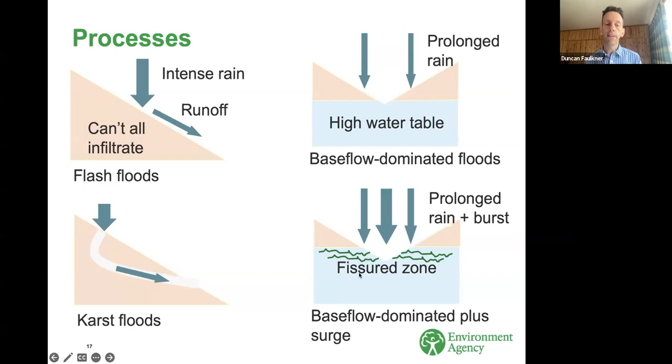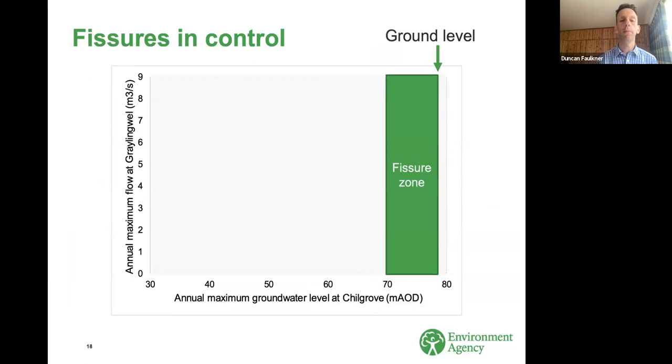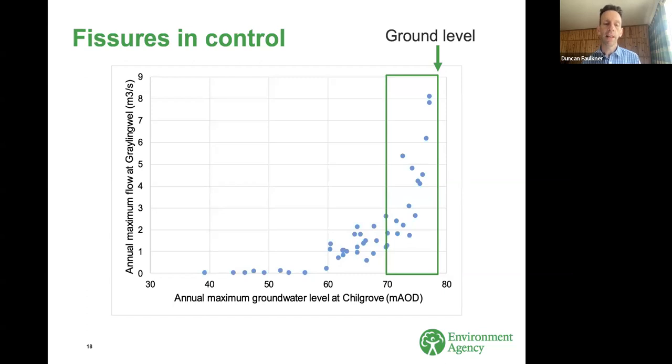Here's an illustration of the role of the near-surface fissured zone on the River Lavant in Sussex near Chichester. This graph compares annual maximum groundwater levels with annual maximum flows in the river. The ground level at the borehole at Chillgrove is 77 metres above sea level, and about the top seven metres of the aquifer is a zone of very high transmissivity due to fissures that develop in the near-surface zone where the water table has historically been fluctuating. Once groundwater level exceeds the threshold of 70 metres, you get a sudden surge in river flow, and the catchment starts to behave more like a low permeability catchment with rapid runoff processes.